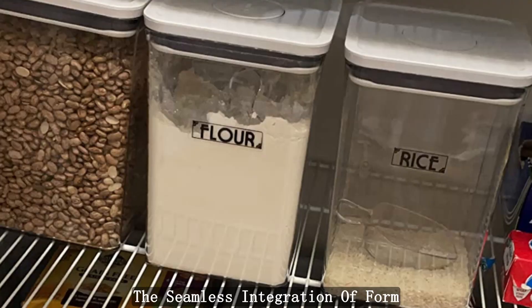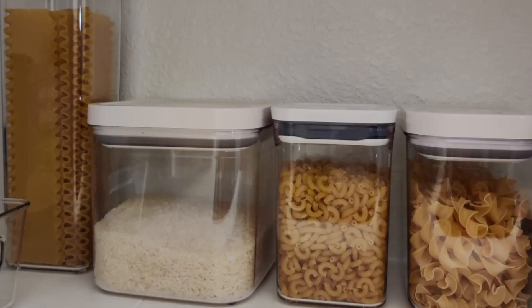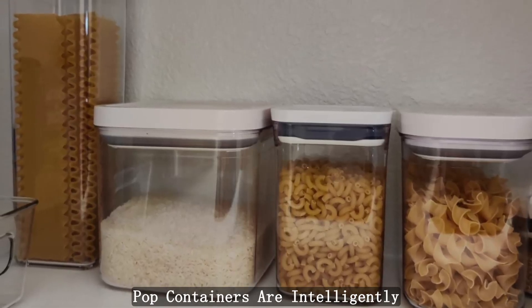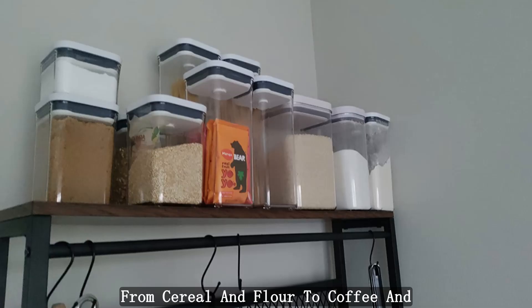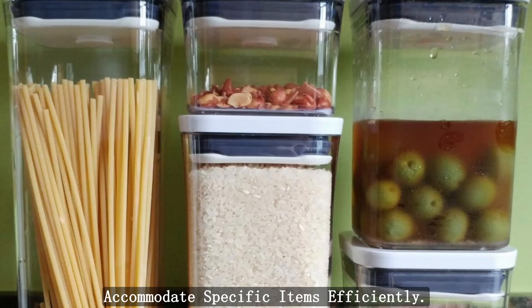The seamless integration of form and function in this design makes accessing your staples a breeze. Perfectly calibrated storage: The pop containers are intelligently calibrated to store common household staples with precision. From cereal and flour to coffee and snacks, each container is designed to accommodate specific items efficiently.